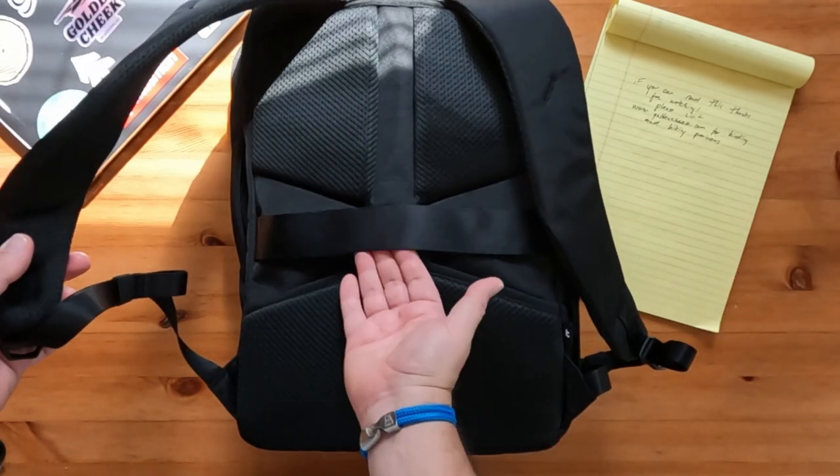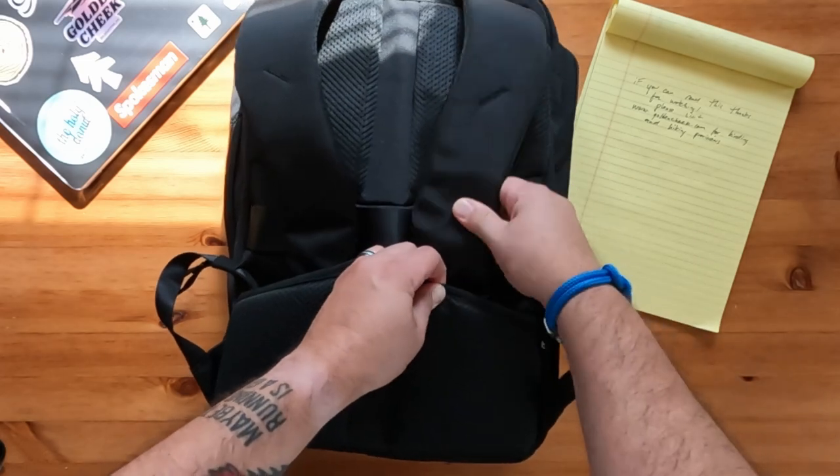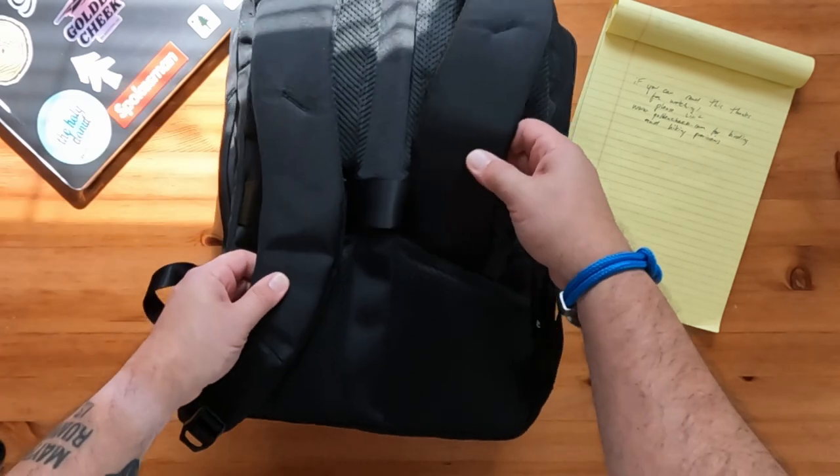You have a luggage pass-through on the back and two pockets to stuff your backpack straps when not in use — perfect for when you're shoving your backpack under the seat on a plane. The straps feel comfortable on my shoulders, but the 18-liter does not come with a sternum strap, which would be nice to have even at this price point.